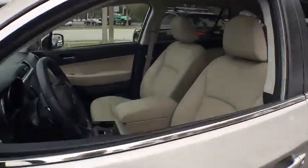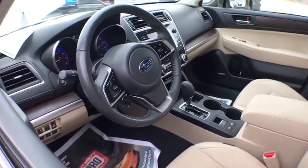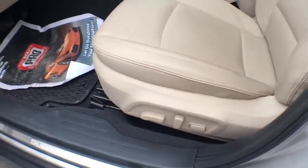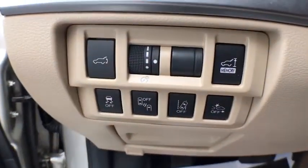This vehicle has less than 15,000 miles. Here are some of this vehicle's great options: power driver's seat, keyless entry, traction control, power passenger seat, lane departure warning, power liftgate, navigation system, moonroof.